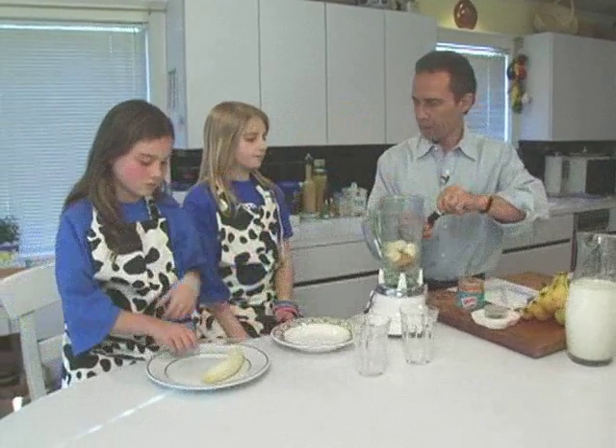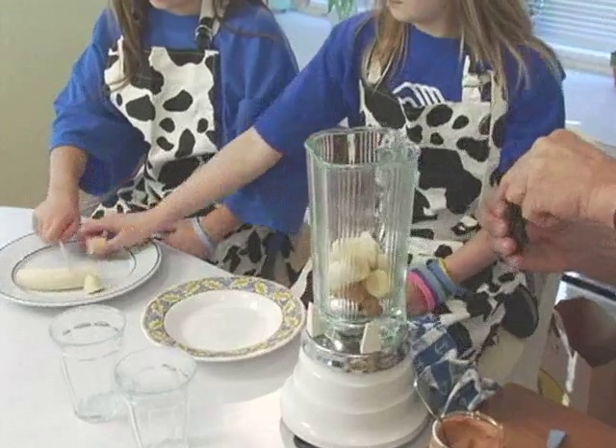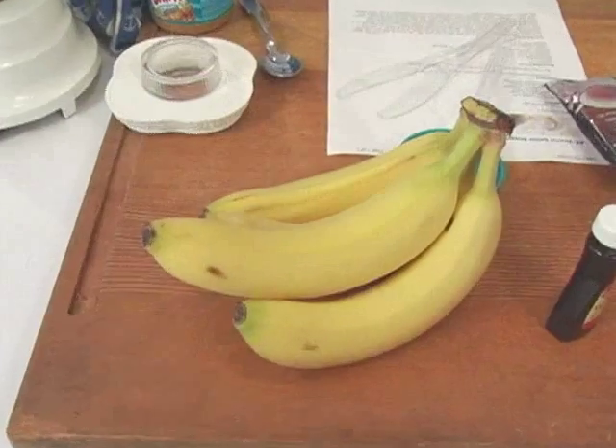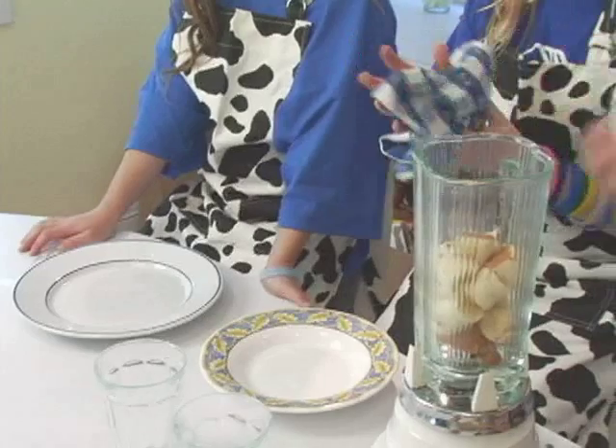I'm going to add a little bit of vanilla — I think it'd be good with it too. This is a great snack; you can even have this for breakfast because you get calcium from the dairy. And you get the banana that has potassium. And of course, peanut butter. And then the milk.